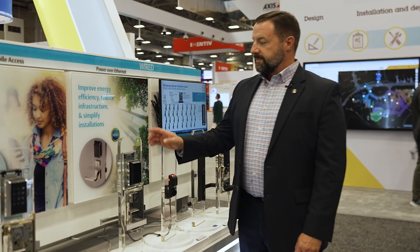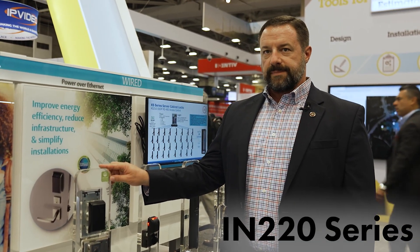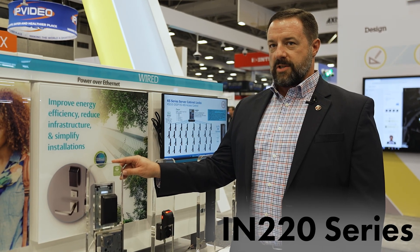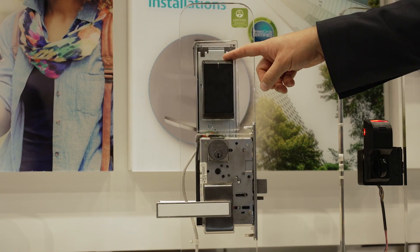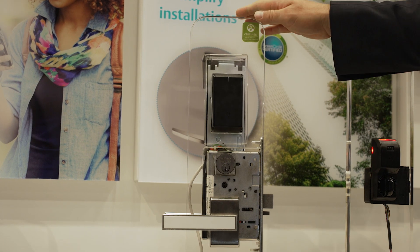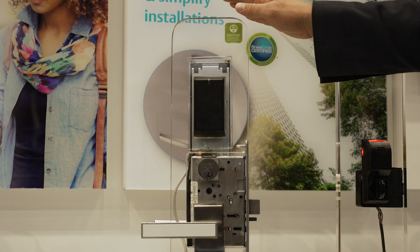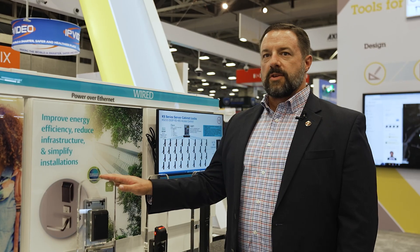Moving down, we have our Power over Ethernet, or PoE, solution. This is excellent for new construction and retrofit projects where we're replacing doors and frames. The architecture for this product runs from the lock on the door to the closest network switch — now we're on the network and talking to the access control solution. This is also a LEED certified access control option for anyone seeking sustainability credits on their projects.